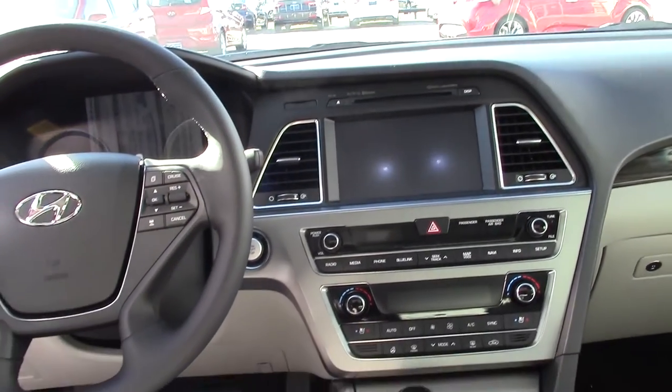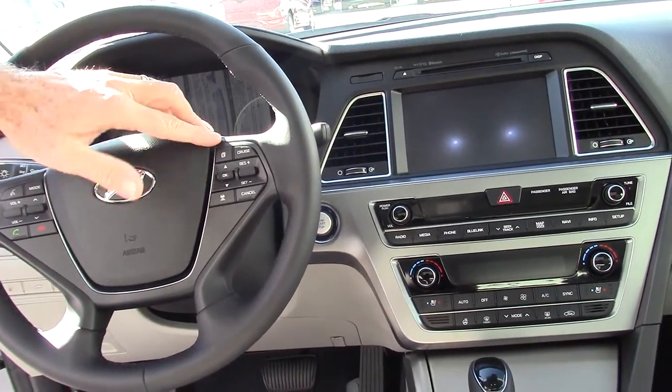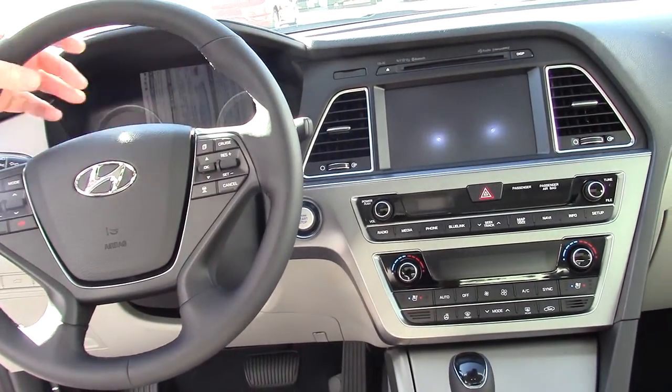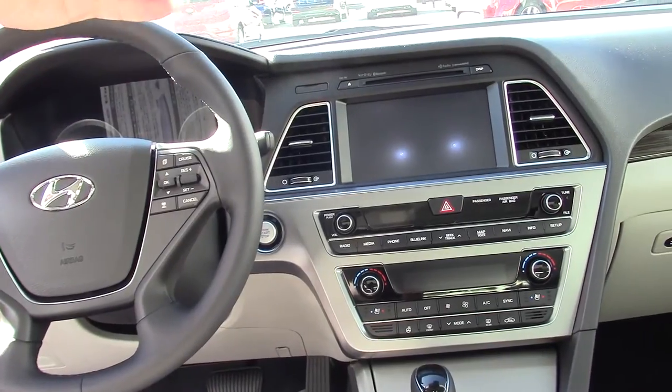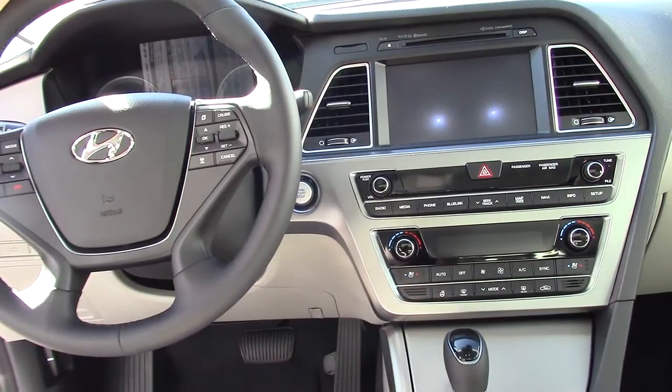On your steering column, you can control your radio, your Bluetooth — which I'll pair your phone for you — your cruise control, and your tripmeter. In the center there, you have a navigation screen which will avert to a backup camera. This also has backup warning systems when you're backing up and getting close to something.